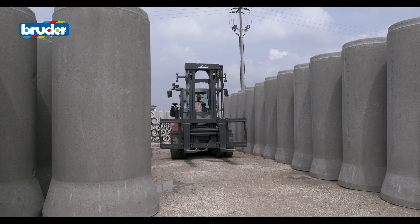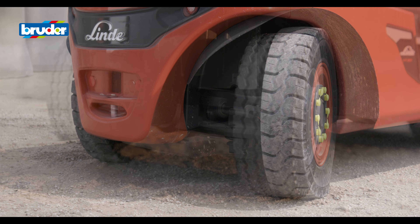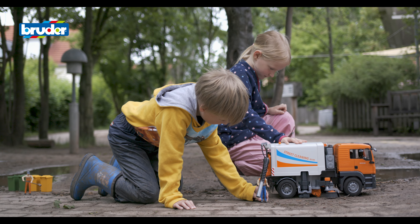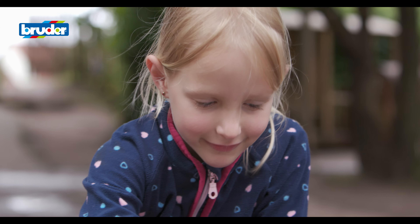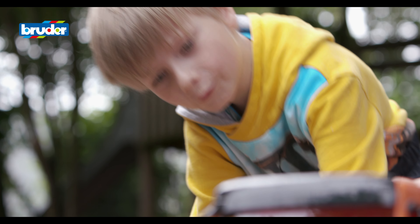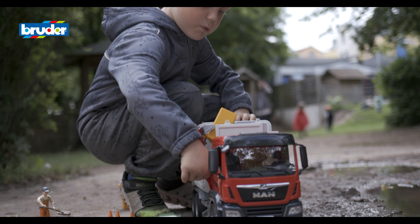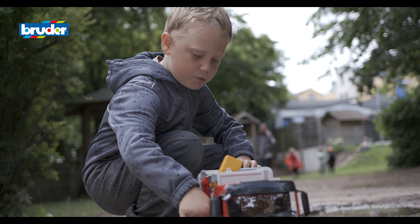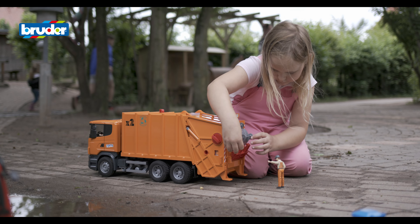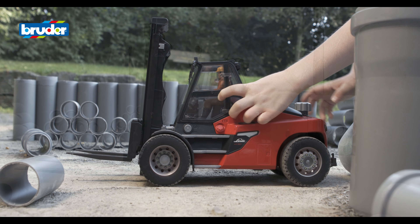Bruder often breaks new ground, allowing a whole host of new ideas to be put into practice. Fully glazed driver's cabs, steerability and soft tyre material all help to make the vehicles as true to life as possible. The focus here is not only on how good the toys are to play with, but also on educational aspects relating to child development. All toys are designed so that children can play them equally well with either hand. A sheer variety of functions helps to train fine motor skills and responsiveness.